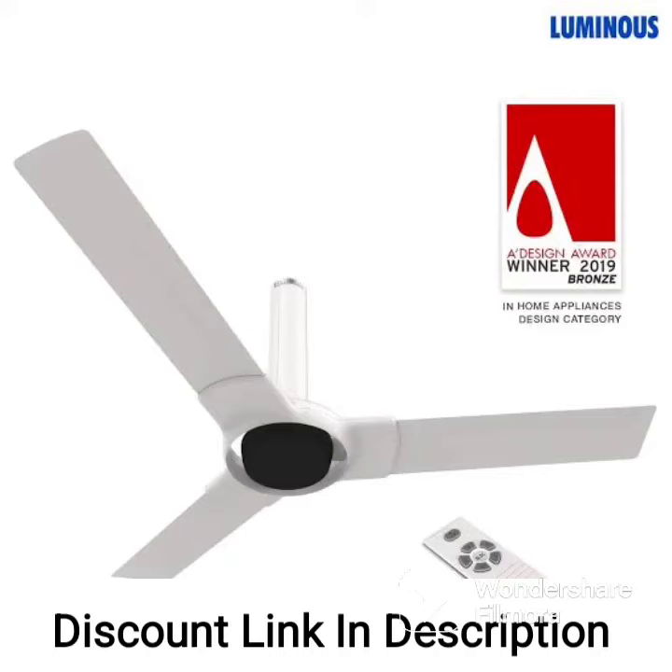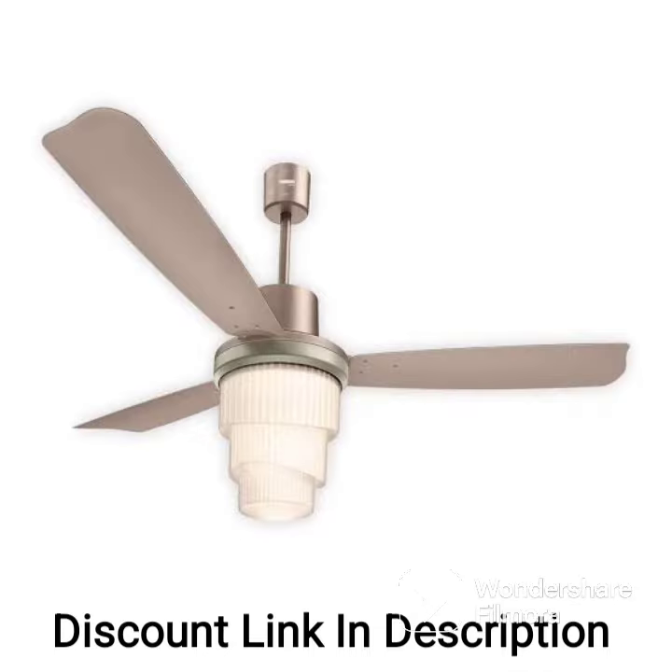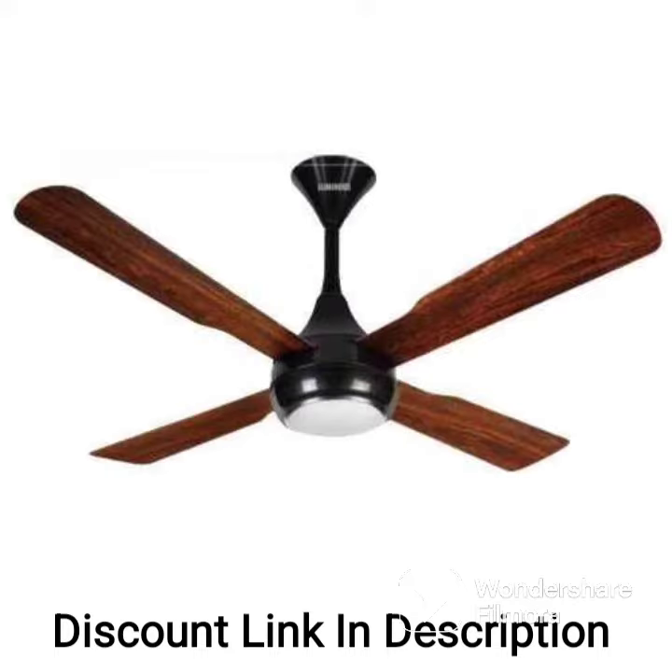The luminous Jaipur Gumar 1200mm designer ceiling fan is a stylish and energy-efficient option for both homes and offices. This fan has a B3 star rating, which means it consumes 40% less energy than non-rated fans.